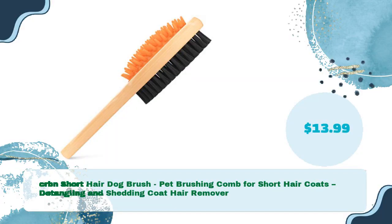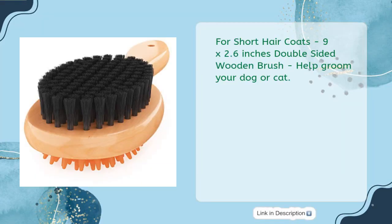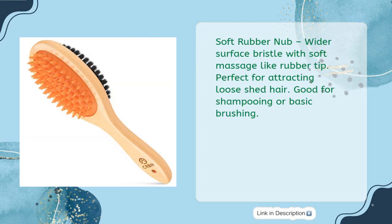CRBN short hair dog brush — pet brushing comb for short hair coats, detangling and shedding coat hair remover, just $13.99. Nine by 2.6 inches double-sided wooden brush. Soft rubber nub with wider surface bristles and soft massage-like rubber tip — perfect for attracting loose shed hair, good for shampooing or basic brushing.